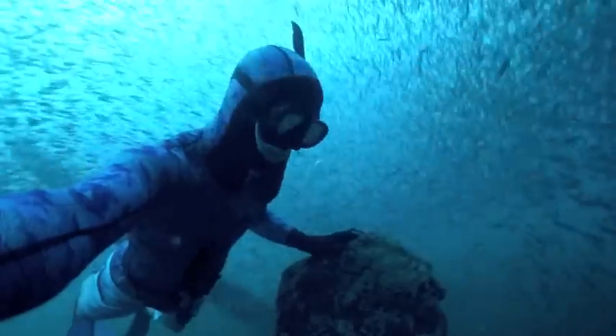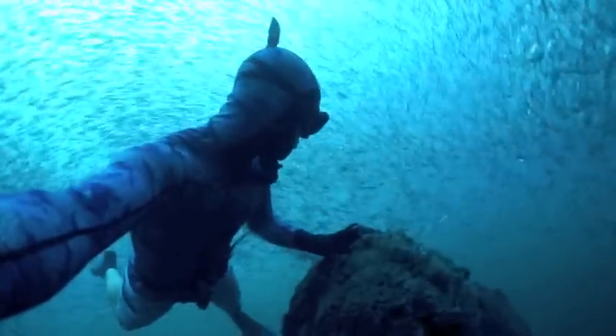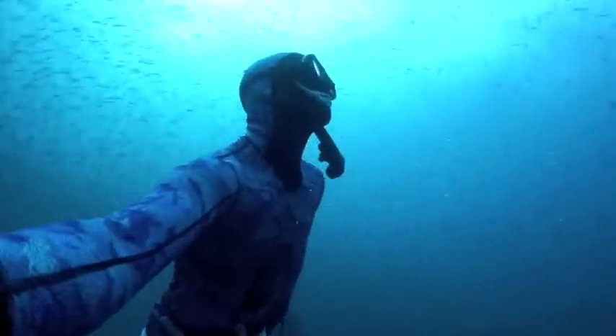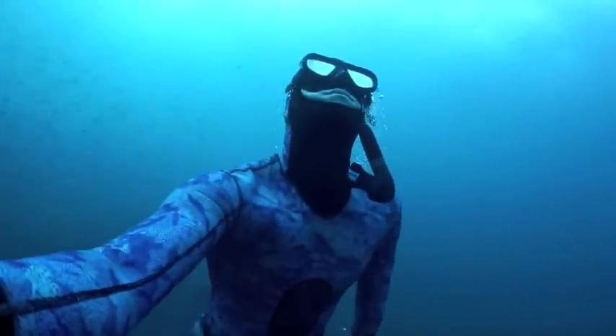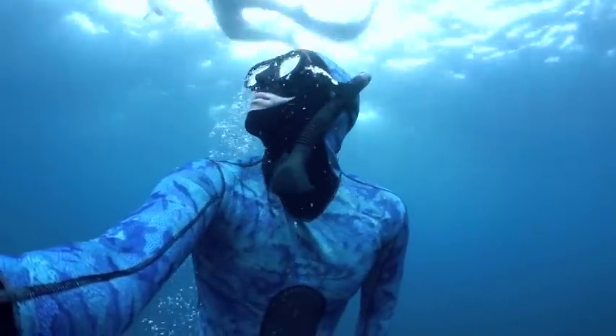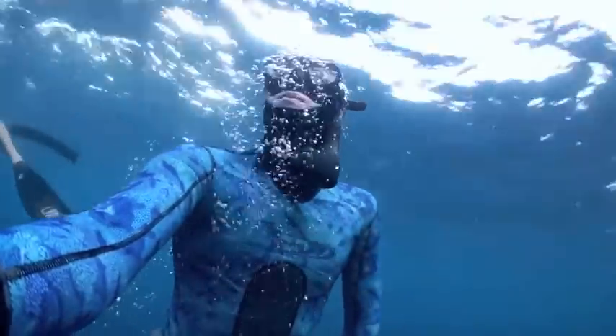The coolest thing to this day was watching the bait change constantly. And every once in a while, they would move in just such a way that you could see all these goliath grouper. Yeah, it was pretty cool. Glad you had a chance to take the time and watch this and experience it with me.